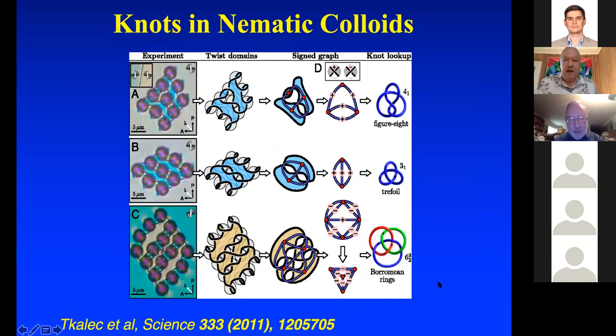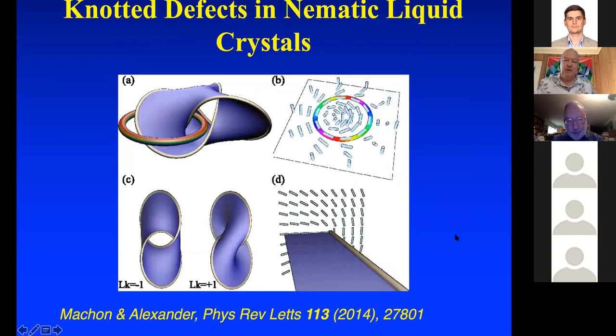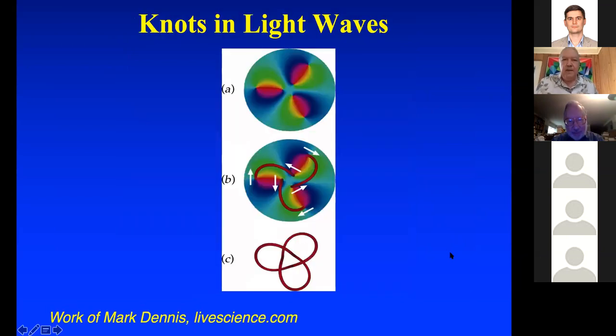You can get knots in nematic colloids — I'm giving a list of interesting papers from the last 10 or 15 years. You can use a laser to make your favorite knot or link in nematic colloids. You can have knotted defects in nematic liquid crystals — those are diagrams from Gareth Alexander's paper. You can have knots in light waves — that's the work of Mark Dennis.